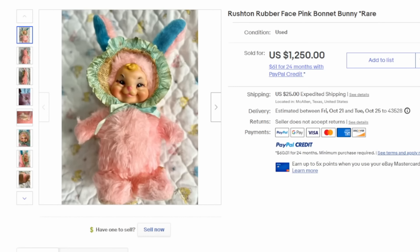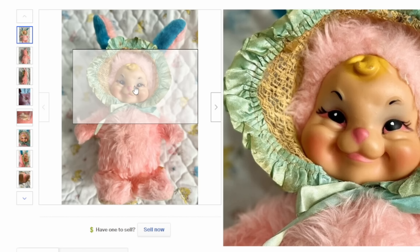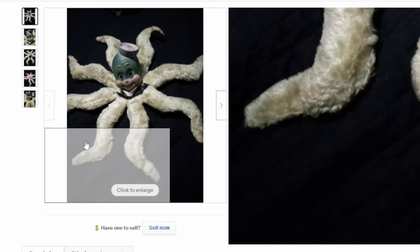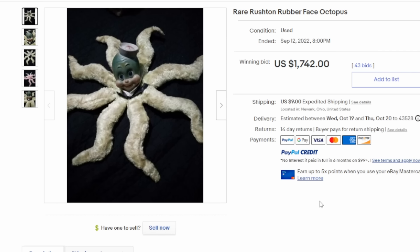Rushton was a very popular company for making anthropomorphic animals. Here's a real good example of just one of their basic ones — they also made some really bizarre and oddball characters as well. Here's a great example of one of the weirder Rushton figures: an anthropomorphic octopus with a rubber head. Really bizarre, really oddball. This can easily sell for $1,500 up to $2,500 if it's in great condition.